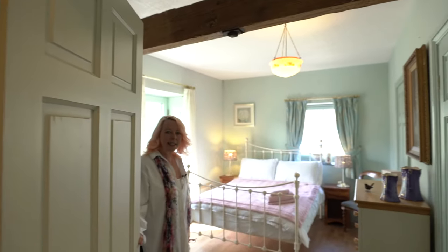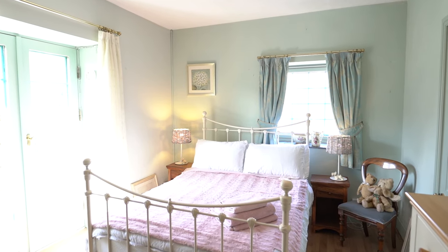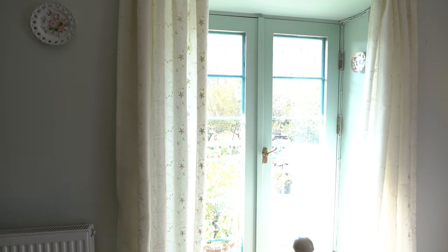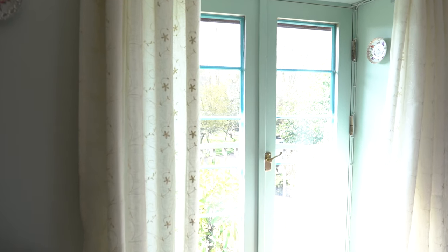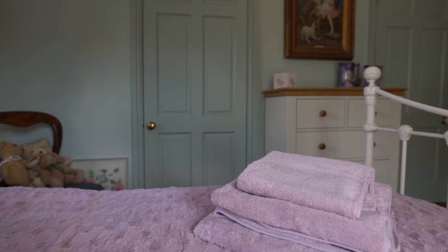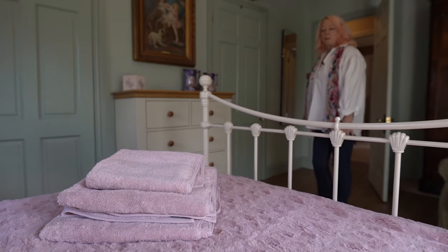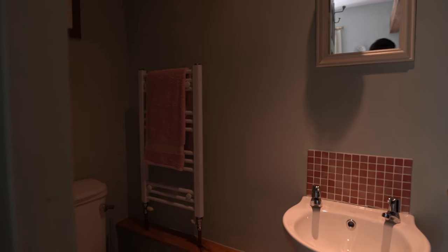Here we are leading into the first bedroom. It's really beautifully light and airy but it also has shutters on the windows, so in the winter or on particularly sunny evenings or mornings you could have the shutters down so that you can get a good night's sleep. We've got lovely Egyptian cotton bed linen and there's a nice little shower room and toilet there.